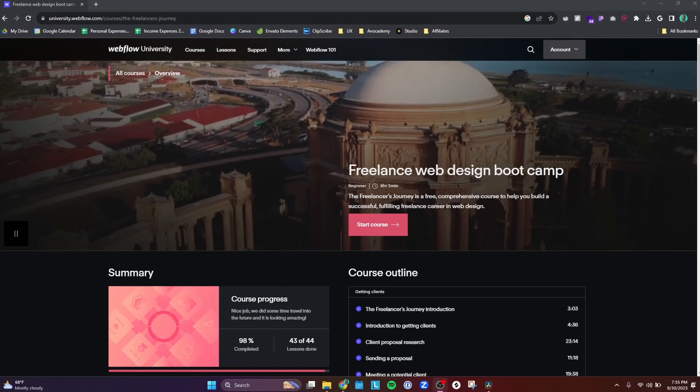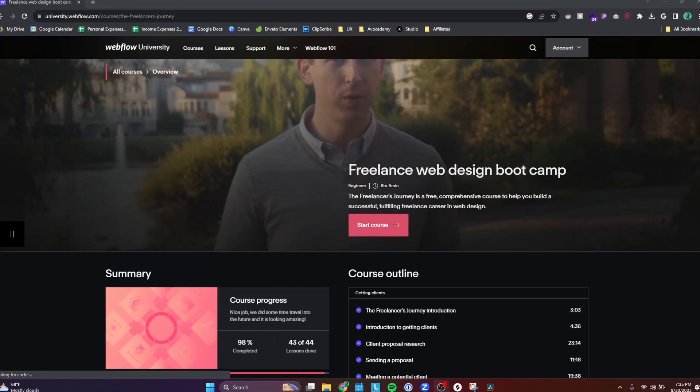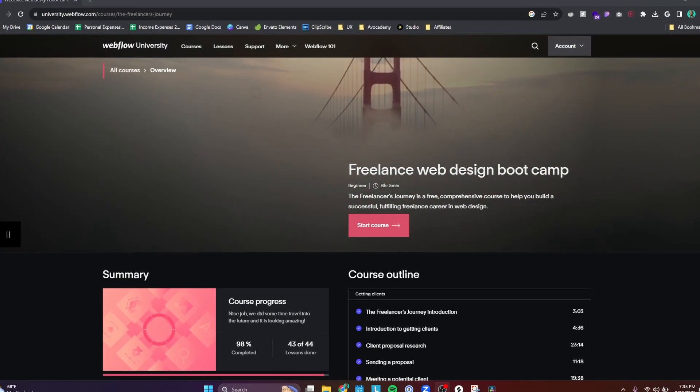That was a really good way to get started. From there, I went and took their Freelancer's Journey course, which teaches you not only how to use Webflow, but also how to be a freelancer — how to find clients, how to pitch to clients, and how to find your niche and package your product into something you can sell. Then it goes into a more advanced CMS-driven website where you learn a lot of the more advanced features of Webflow.